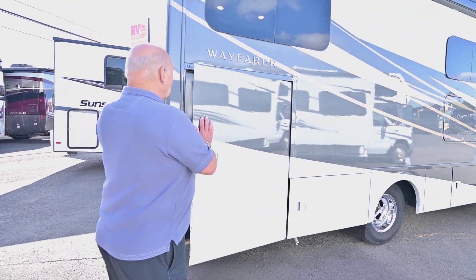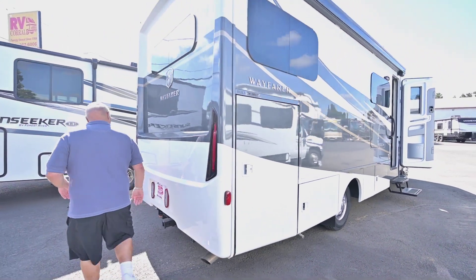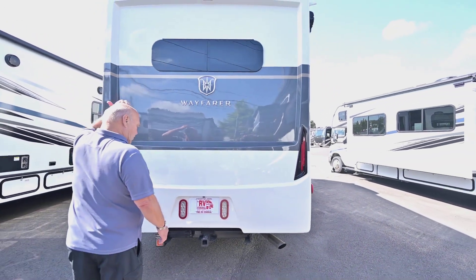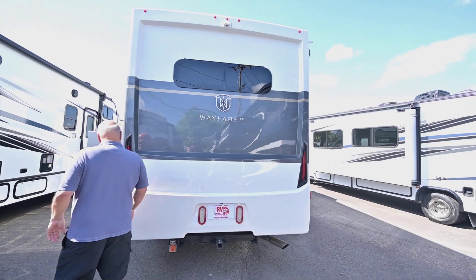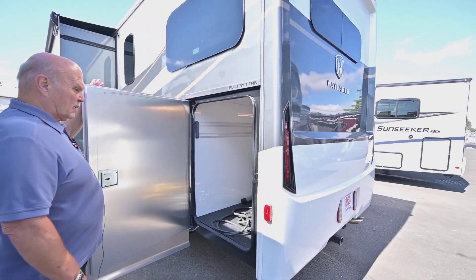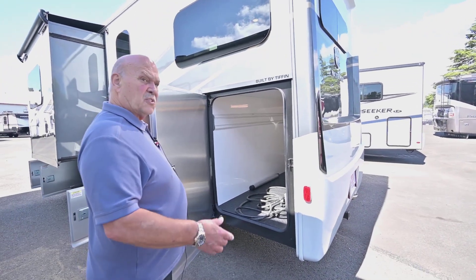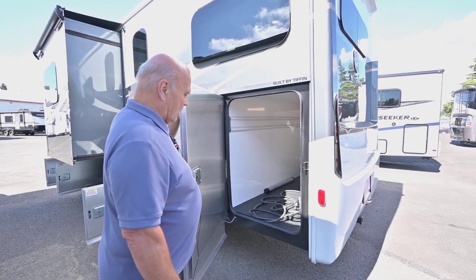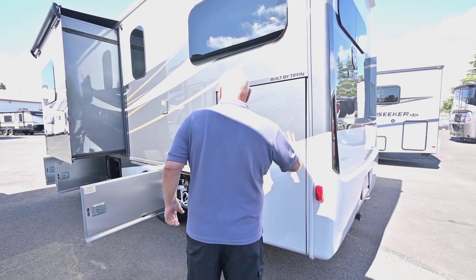Around here you can tow up to 4,800 pounds. A lot of people tow little Jeeps and similar vehicles — some tow four-door Jeeps and do really well. I've personally taken them over passes, even severe passes, and only slowed down to about 40–45 miles an hour in a towing situation, which I think is phenomenal.